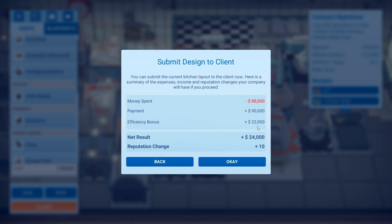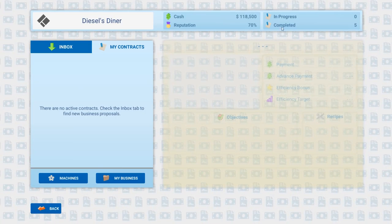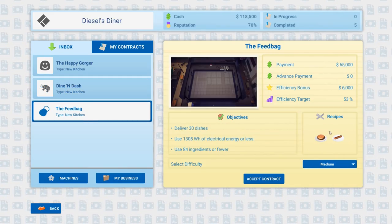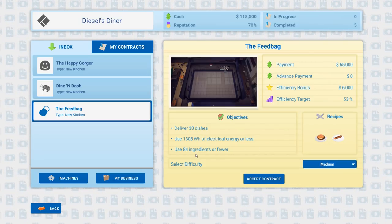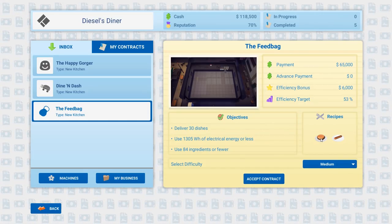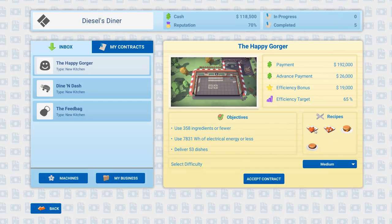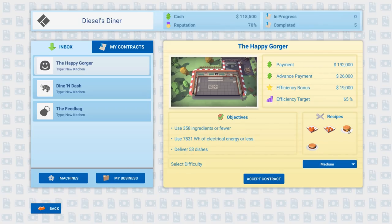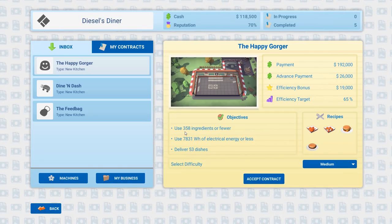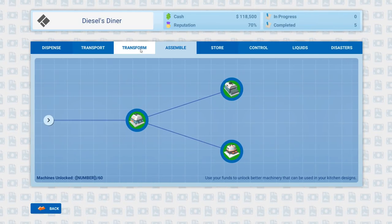70% completed, 5 in progress — give me that money. There's a new Feedback contract: 65,000 in payment, hot dog and hamburger, use 84 ingredients or fewer. I could probably do that on hard — medium is probably where I'll knock that out. It looks like we've got a cheeseburger with lettuce and tomato coming up next — we'll save that for our next episode. If you enjoyed this video, hit that like button, it helps the channel more than you know. If you like it a lot, go ahead and subscribe — new videos coming out every single day. Have a great day, peace out, and I'll check you out right here again in Automachef.